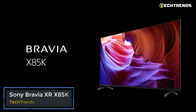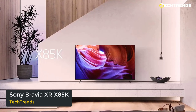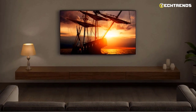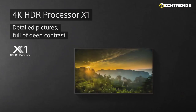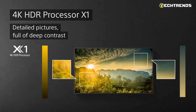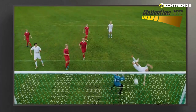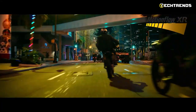The Bravia X85K 4K HDR LED TV is a smart, strong, and stylish TV that is made for all of your favorite content. A picture quality that comes to life with billions of hues and realistic contrast is made possible by the 4K HDR processor X1 and Triluminos Pro. Your favorite entertainment is simple to find on Google TV and appears crisp and blur-free thanks to increased MotionFlow XR refresh rate technology.